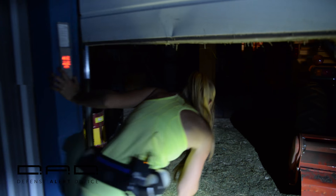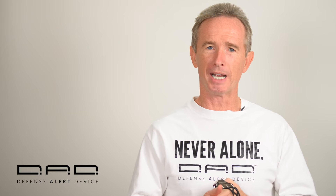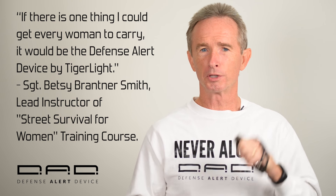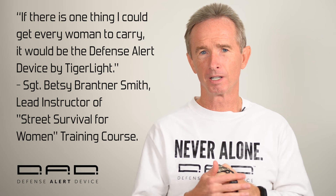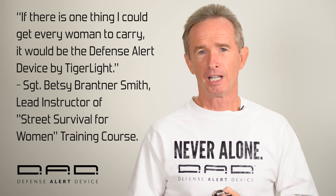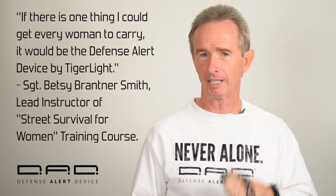There are many more reasons that make it the best non-lethal personal protection. If you want the absolute best, get the DAD — nothing else comes close. With your DAD, you are never alone. Thank you for taking the time to listen. If you have any questions, please feel free to contact us. Have a great day.